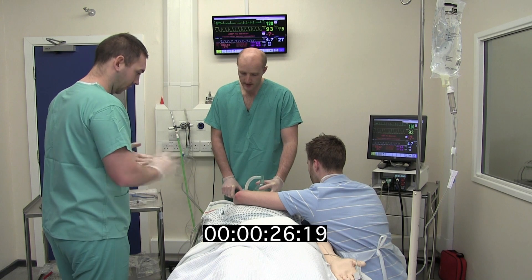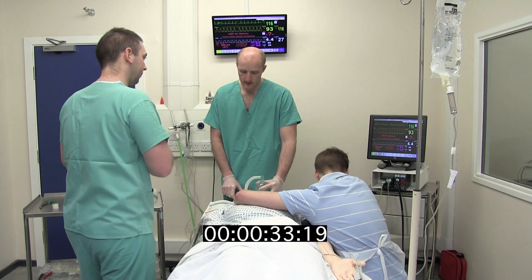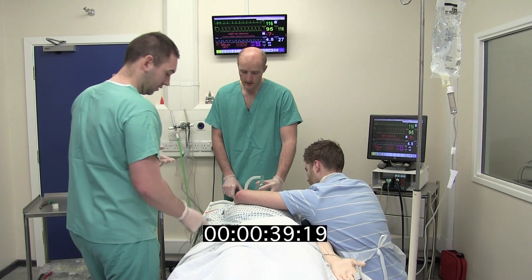Patient position optimised. Check. Oxygen connected with reserve supply available. Check. Oxygen mask on tight and reservoir bag moving. Check. End-tidal CO2 attached and working. Check. Cannula functioning times two. Check. And check.